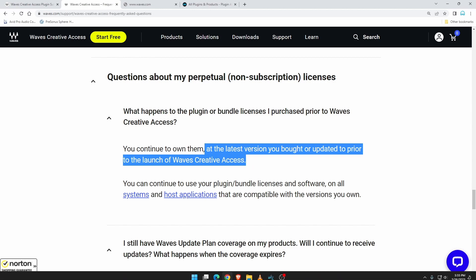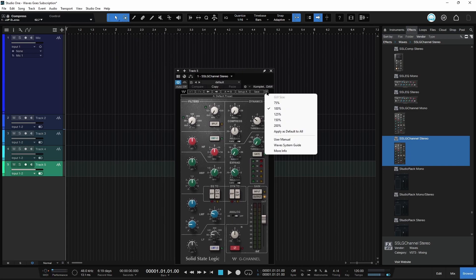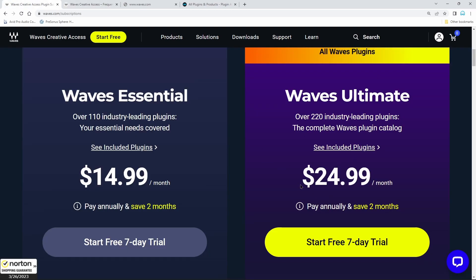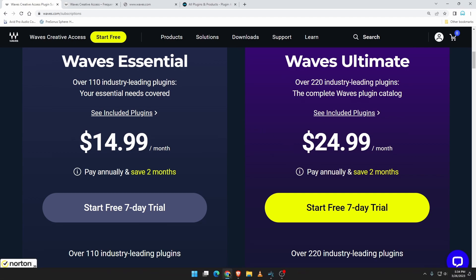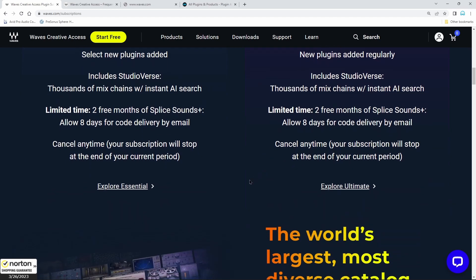That's why owning something like Mercury now essentially makes your investment sort of almost worthless, because you will not be able to update what you already own to the latest version. The only way to do that is to subscribe to Waves Creative Access — which is not necessarily a bad price, but when you already own something, maybe there should be a lower price. When you already own two licenses for Mercury, it's strange to pay $24.99 for all the plugins you already have just to have them in a new shell.